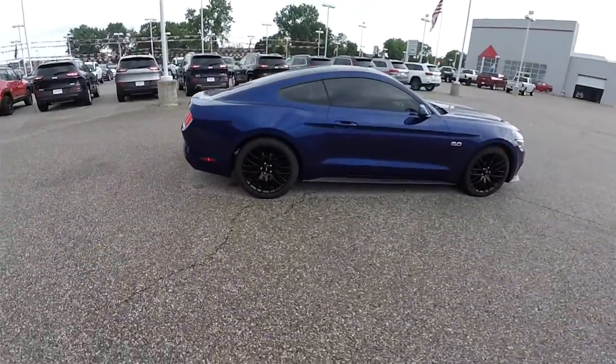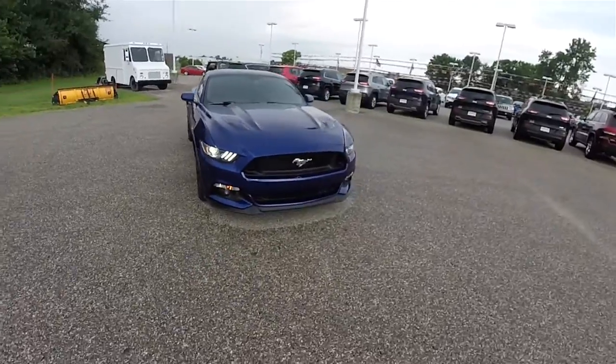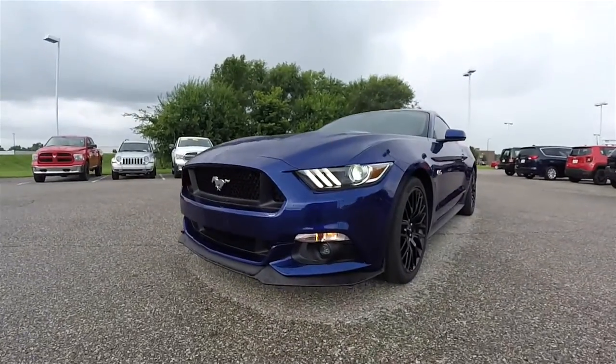And this concludes our quick walk-around look at this 2016 Ford Mustang GT. If you have any questions or would like to see this vehicle, please contact our showroom. One of our friendly sales staff would be more than happy to answer any questions you may have. Thanks for watching.